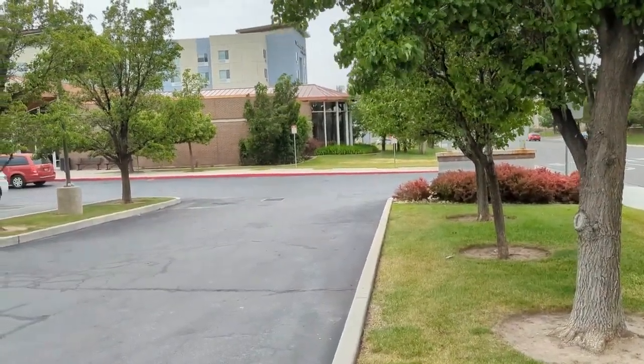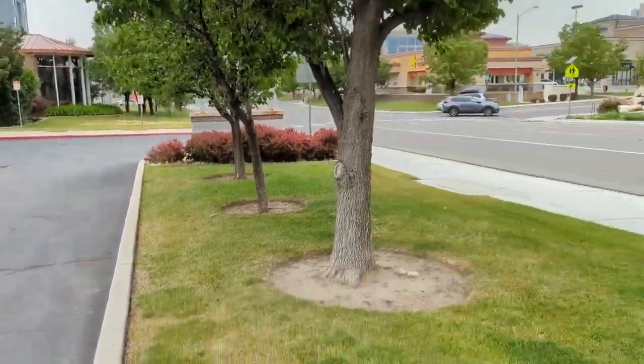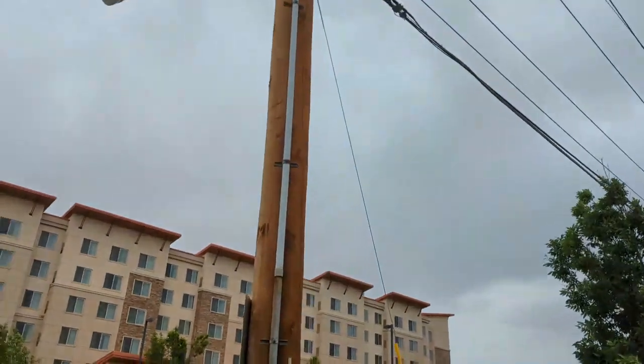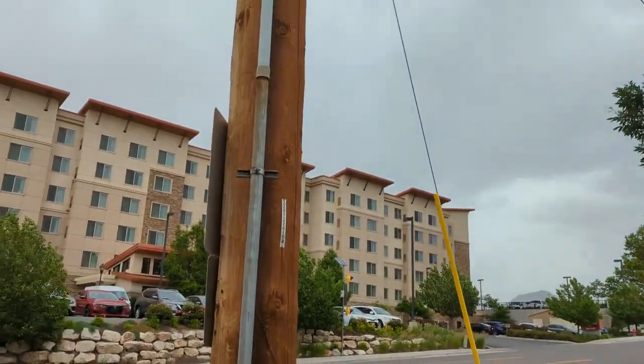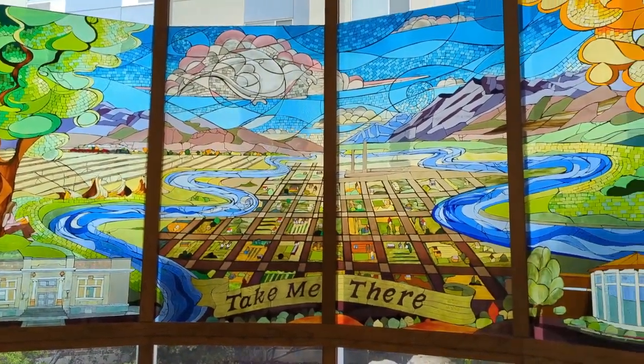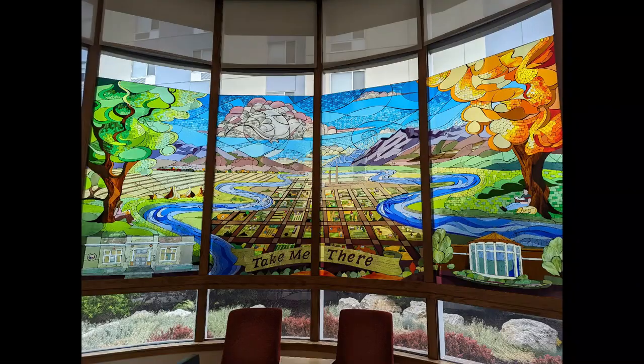After that I went to Murray to get the geocache for the day before it gets too cold and windy and rainy. It was inside a library, so that was kind of fun. I liked this stained glass mural inside the library — it's pretty cool looking.